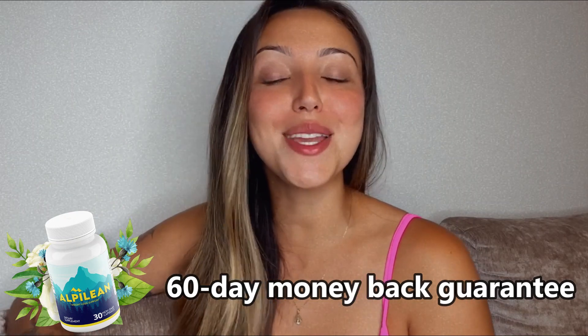The more bottles you buy, the cheaper it becomes. And if you're still skeptical, don't worry — Alpilean has a 60-day money-back guarantee.